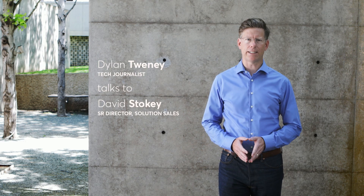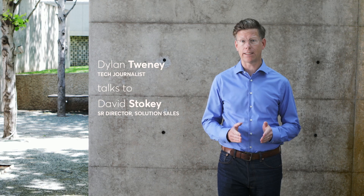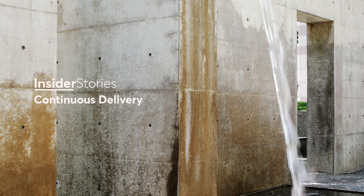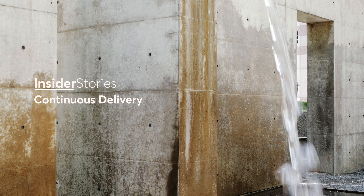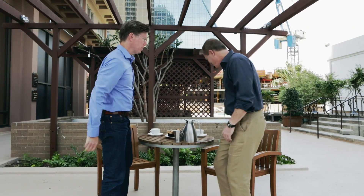Let's talk to David Stokey from CA Technologies. I'd like to get his insights on how organizations can accelerate their time to market. David, hey, I'm Dylan. David Stokey, nice to meet you. Very good to meet you too.